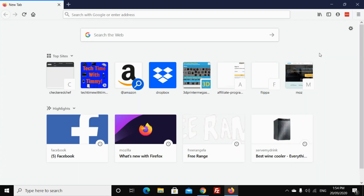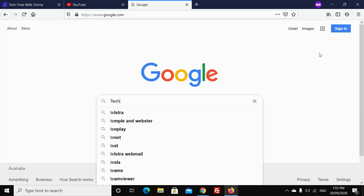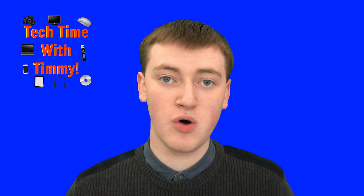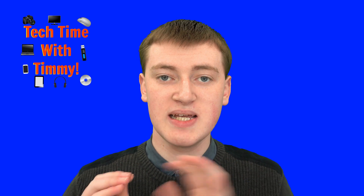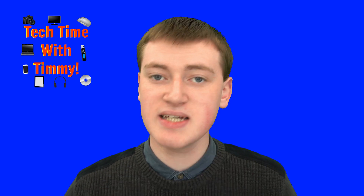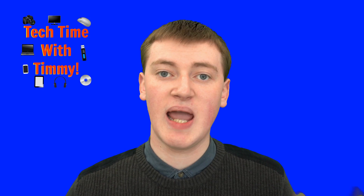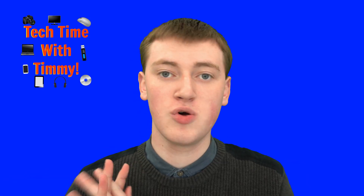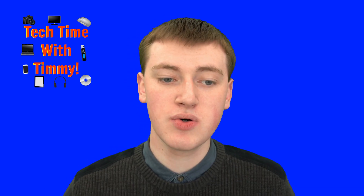So if you open up a private mode window in Firefox and you visit a whole lot of sites and do a whole lot of things — maybe you do some Google searches — then when you close the private mode window, all the browsing history that you created inside that window will be instantly deleted. If you go into history in Firefox, you will not see any of the browsing history of anything you went to while you were in the private mode window. So it can be quite good if you want to do things and not have history of it saved on your computer.